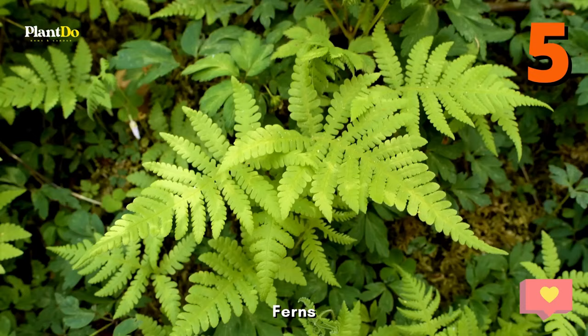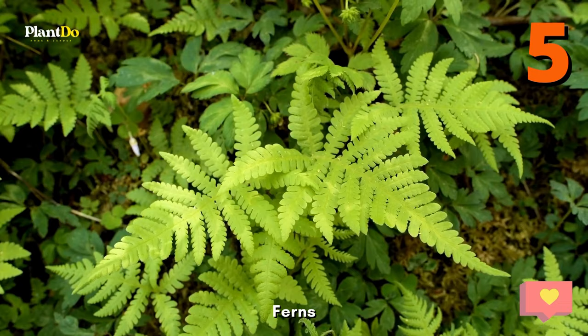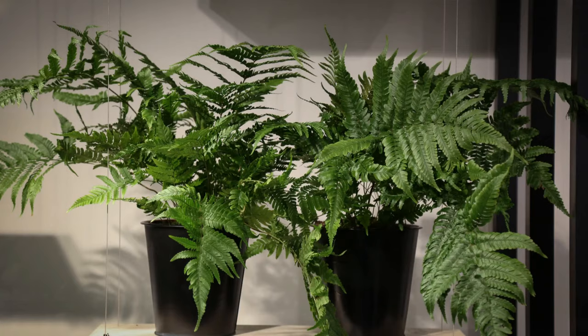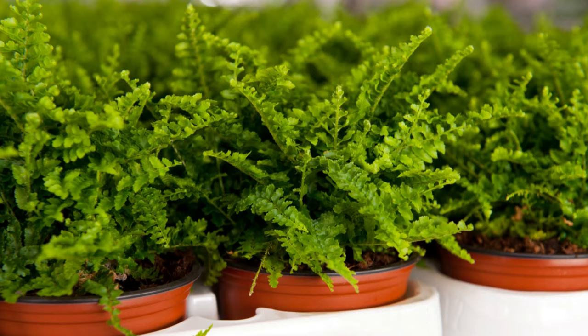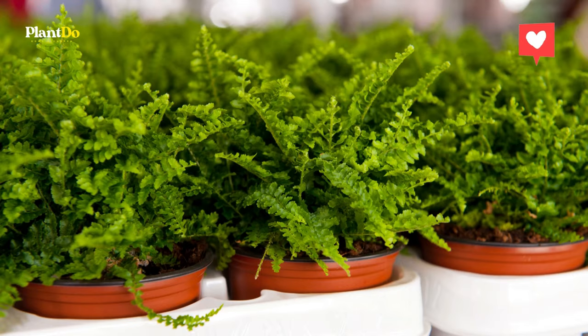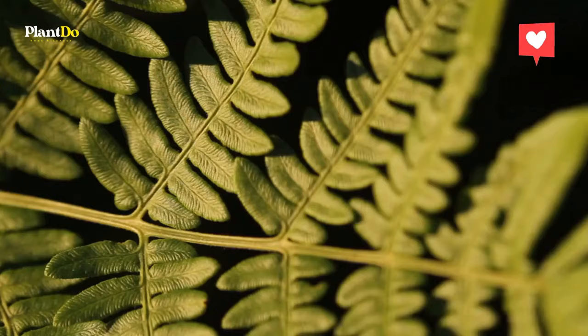Number five: Ferns. Ferns as a group are probably one of the most popular houseplants you'll see in containers. They're amazing to look at thanks to the many different species available, and they're likewise very easy to care for. As long as you give them the few things they want, they'll be happy. This includes lots of sunlight, humidity, and never letting them completely dry out.